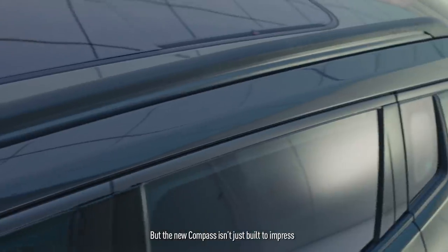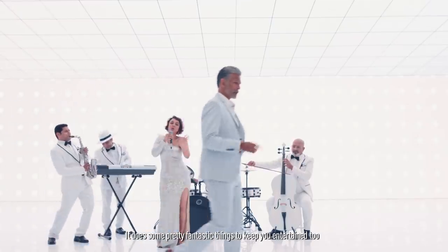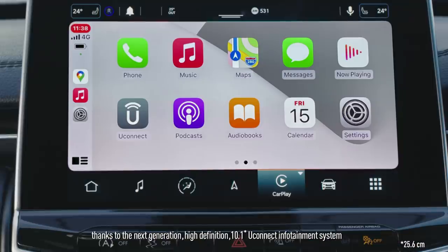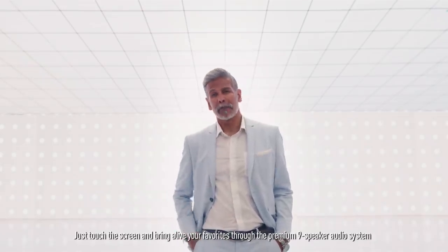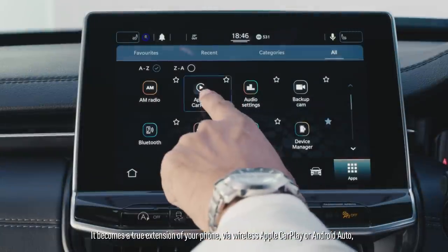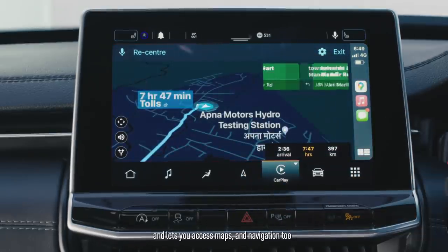But the new Compass isn't just built to impress — it does some pretty fantastic things to keep you entertained too. You can access music, audio books and podcasts on your phone wirelessly thanks to the next-generation high-definition 10.1-inch Uconnect infotainment system. Just touch the screen and bring alive your favorites through the premium 9-speaker audio system. It becomes a true extension of your phone via wireless Apple CarPlay or Android Auto, and lets you access maps and navigation too.